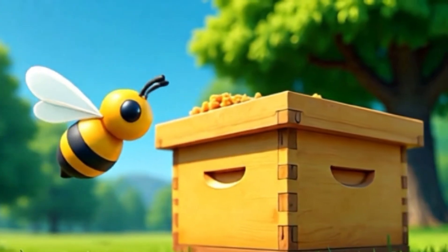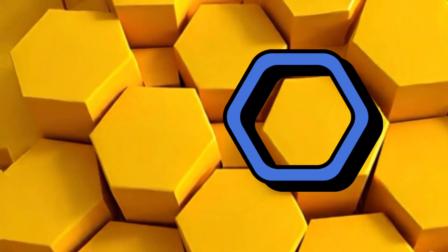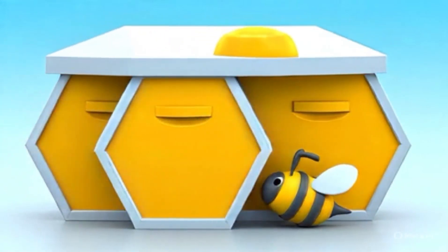A honeycomb's made of hexagons sweet, with six little sides, so nice and neat. Bees build them up in a golden hive — nature makes shapes come alive.